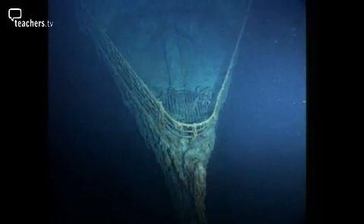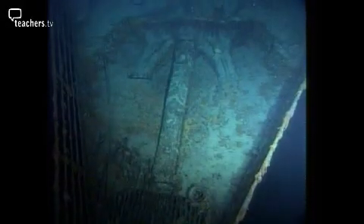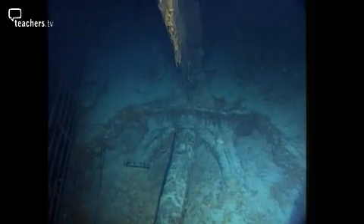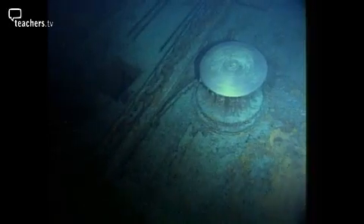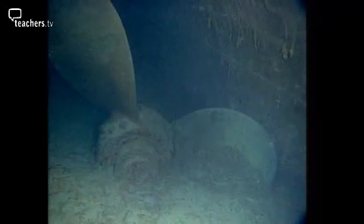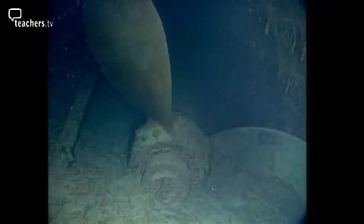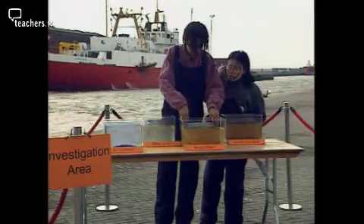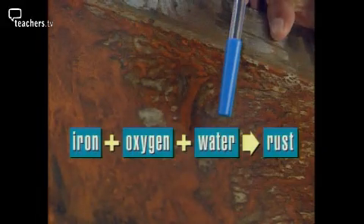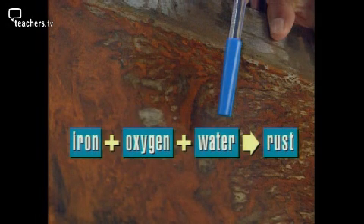The Titanic sank over 80 years ago. When it was discovered, it wasn't as rusty as expected. This is because at a depth of nearly four kilometres, there's very little air dissolved in the water. In the third tank, the sheet of steel in contact with both air and water is very rusty. It's the iron which is reacting — it reacts with oxygen in the air and water to form the orange compound we call rust.